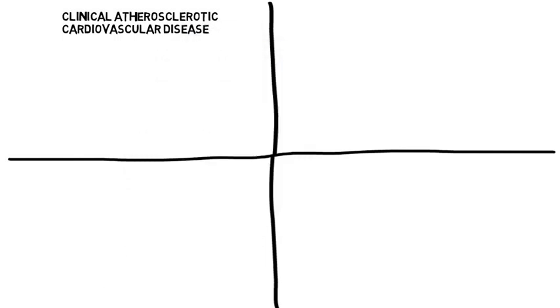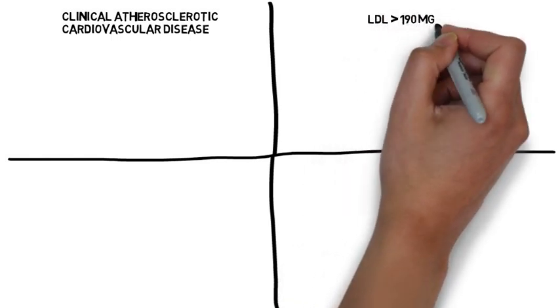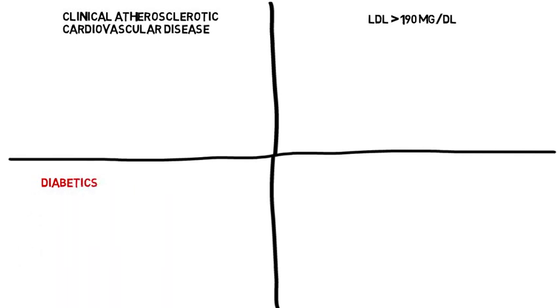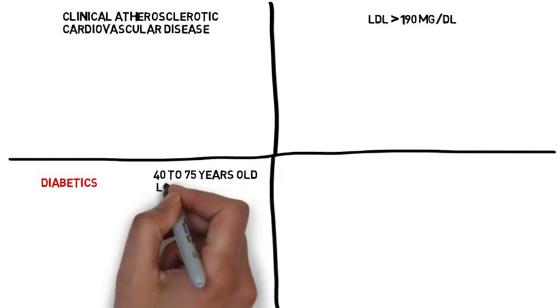Group number two are those patients with primary LDL elevations greater than 190. Group number three are diabetics aged 40 to 75 years with an LDL of 70 to 189.